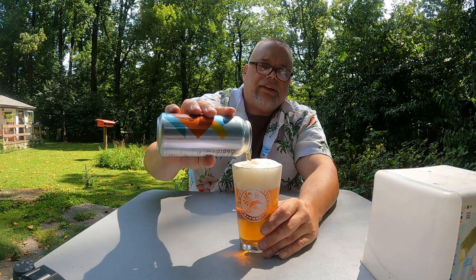An English beer in a Vermont glass on a sunny day in Pennsylvania. It's a lot more malty than I'm used to — that's the English style. They love their malts over there.